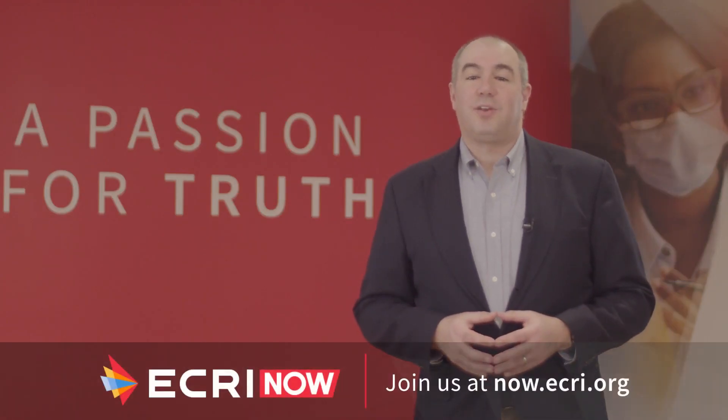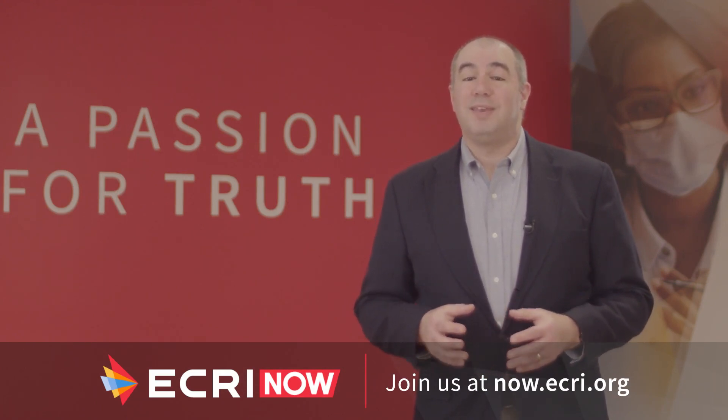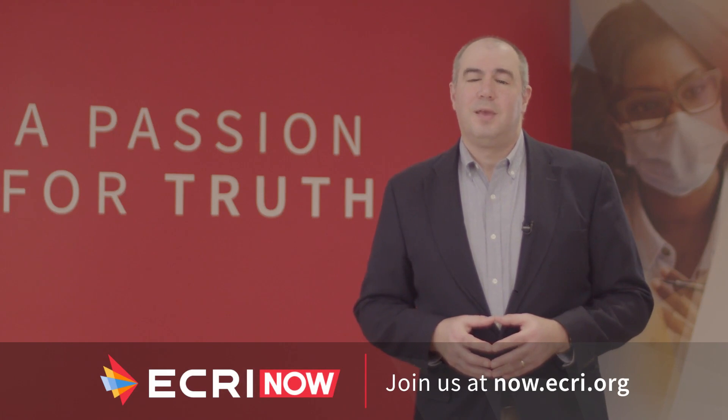Be sure to check out ECRI.org for the release of our annual Top 10 Patient Safety Concerns list, coming during Patient Safety Week beginning March 12. As the U.S. population ages and retires, the elder care industry is evolving to fit its growing needs. I spoke with Vic Rose, Executive Director of Aging and Ambulatory Care at ECRI, to see how some of those changes have taken place and where things might be going next.